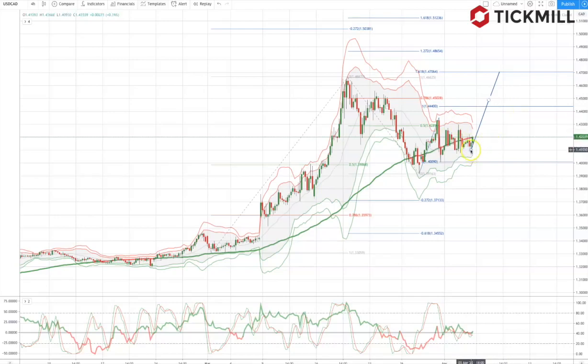From a technical perspective, the Canadian dollar, as we hold the 1.40 level of support, looks poised now to test an equality target at the 1.4440 to 1.45 area. From here we could see sellers re-emerge, but if we don't, look for a retest of the 1.4670 level.